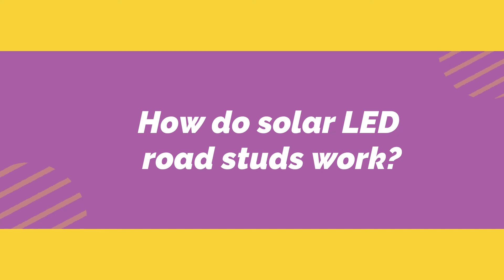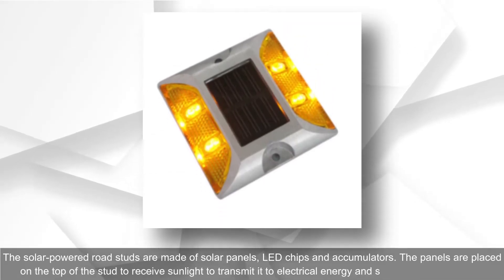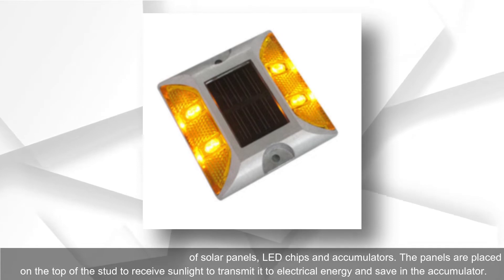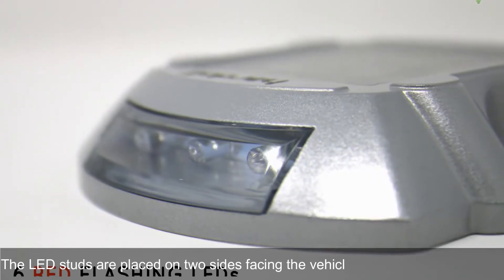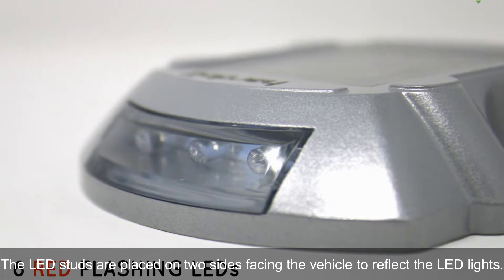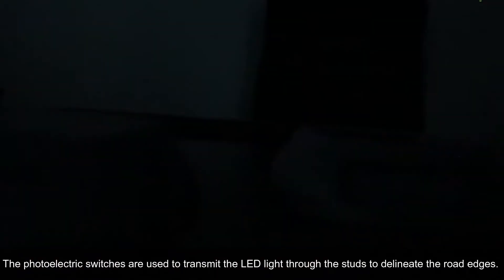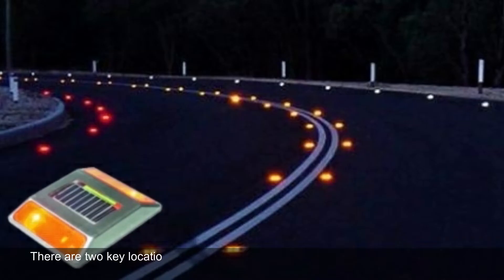How do solar LED road studs work? The solar-powered road studs are made of solar panels, LED chips, and accumulators. The panels are placed on the top of the stud to receive sunlight and convert it to electrical energy, which is saved in the accumulator. The LED studs are placed on two sides facing the vehicle to reflect the LED lights, and photoelectric switches are used to transmit the LED light through the studs to delineate the road edges.